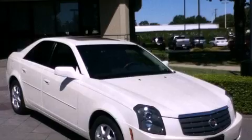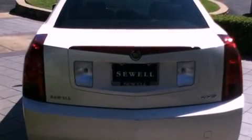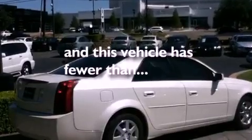Its top features include a sunroof, cruise control, keyless entry, a CD player, fog lamps, a traction control system, OnStar, an anti-lock braking system, and side impact airbags. And this vehicle has fewer than 59,000 miles on the odometer.